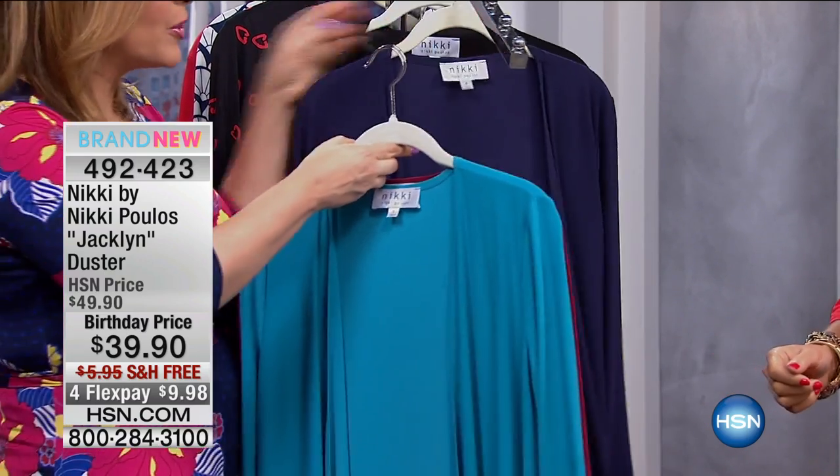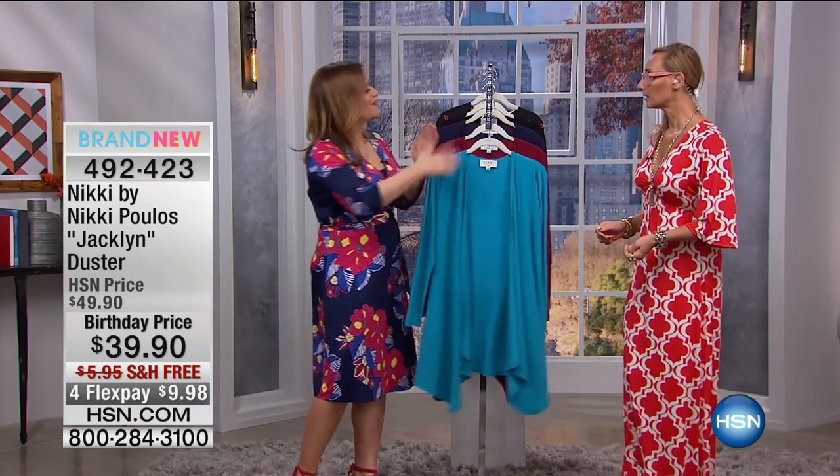4-9-2-4-2-3 is your item number. Perfect topper — it's like we can never have enough of these, Nikki.